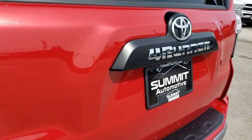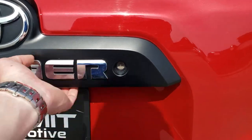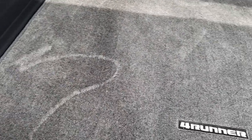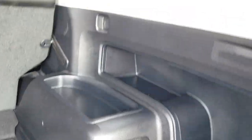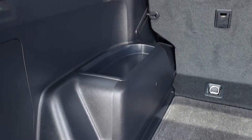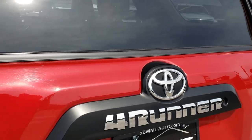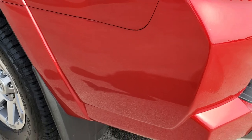It does have a towing package which includes a receiver hitch. The rear gate is in excellent condition — I didn't see any dents or dings on that. The back storage area is very clean. It does come with the 4Runner floor mat back here, a 120-volt 400-watt plug-in, and that is your antenna in the back window. Those seats fold down for extra storage, and this is a manual-close gate.